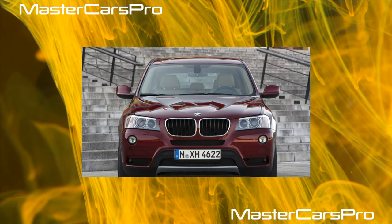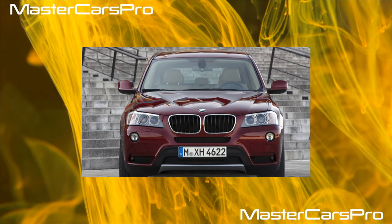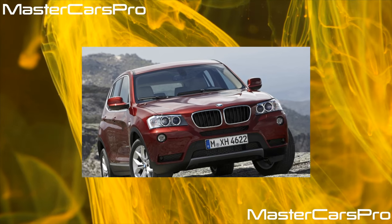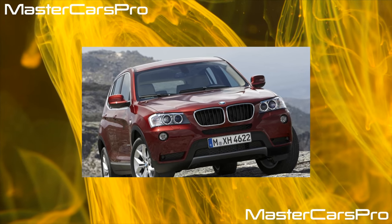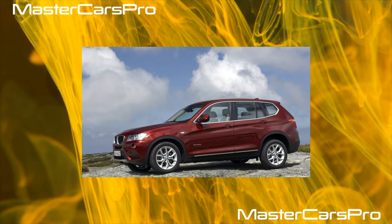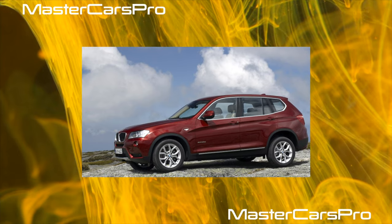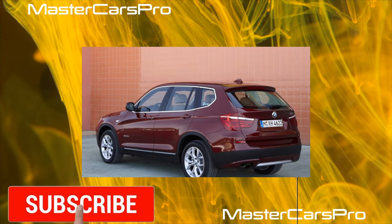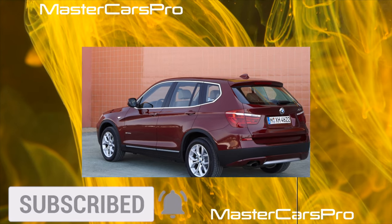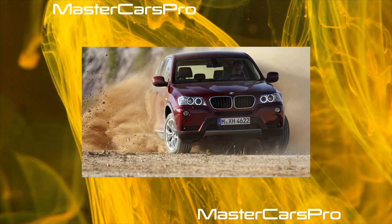The second-generation BMW X3 crossover, F25, debuted in 2010. Compared to its predecessor, it has noticeably prettier appearance, significantly increased in size, and practically grown to the X5 of the first generation. With the change of generation, the X3 acquired a new main production site, moved from Austria to the USA. The first cars came from America, and in 2011 assembly was established in Kaliningrad.